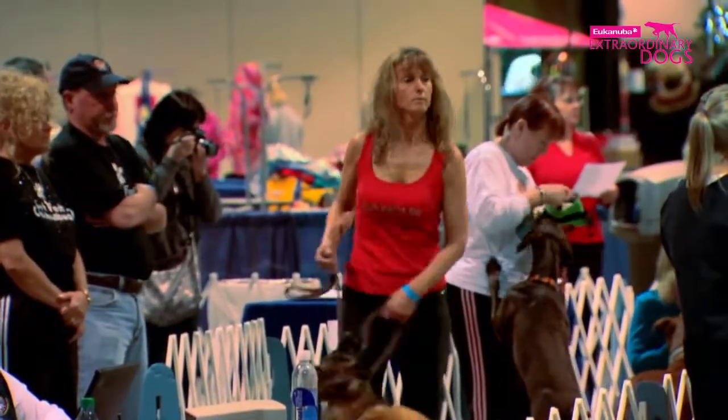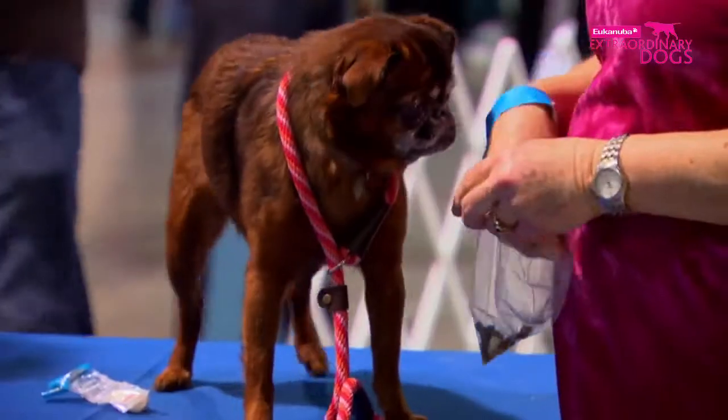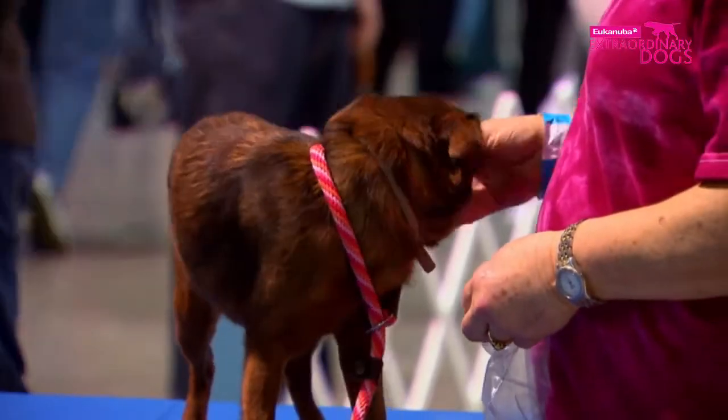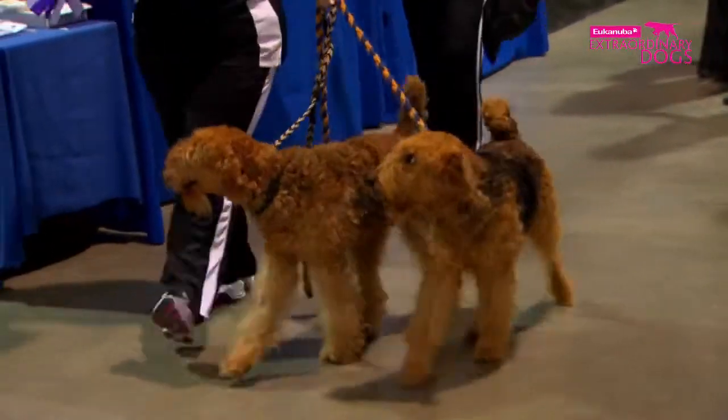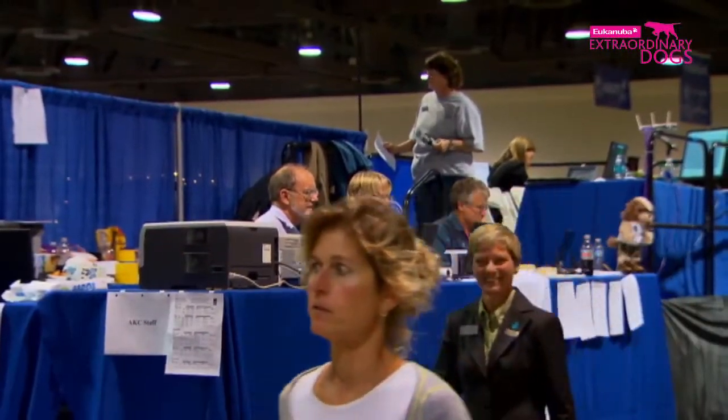To qualify at this event, these dogs are already at the excellent level. To become one of the top five dogs in their breed, exhibitors compete all across the country. As they run a course, each course has a set course time — let's say 38 seconds. If they run it in under 38 seconds, they get a point for each second under the course time, and those points add up during the year. The dogs that have accumulated the most points are then invited to this event.